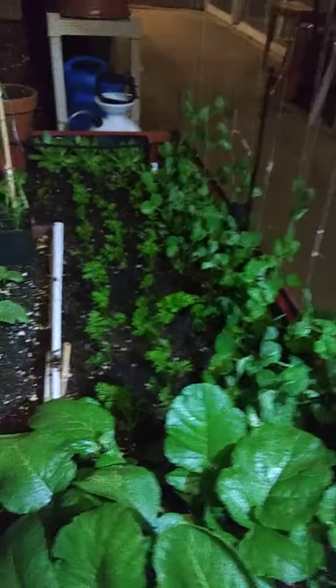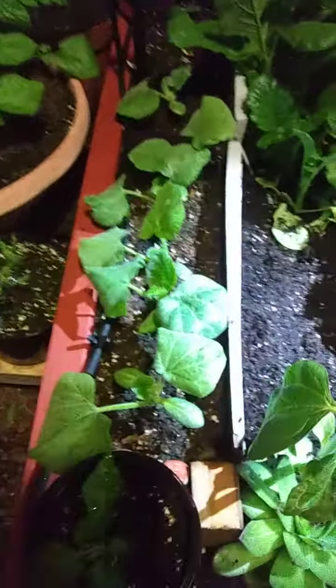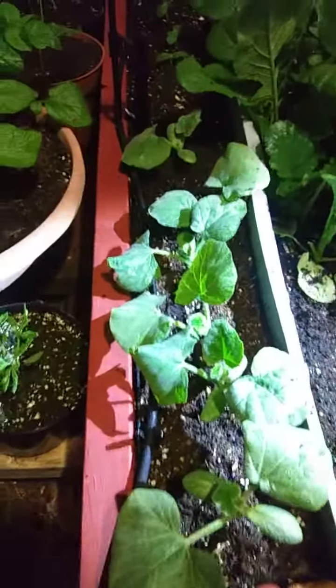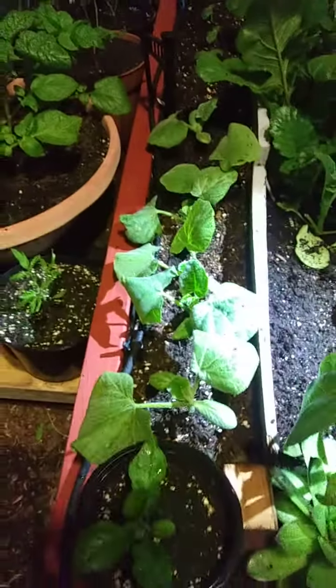The peas are doing really good — they're climbing like crazy. There's the carrots over there, they're doing good. And once these radishes are out, I'll have room for these guys here — the butternut squash. Didn't pay for those seeds; they came from an actual donated squash.